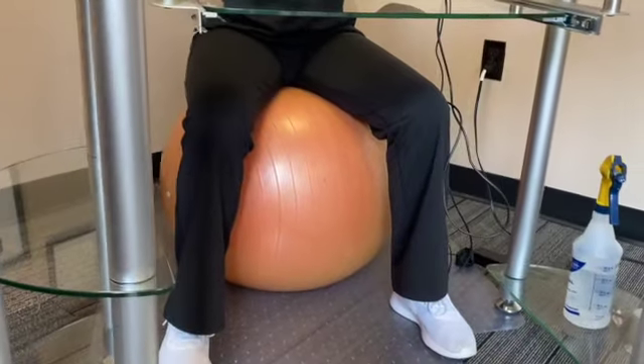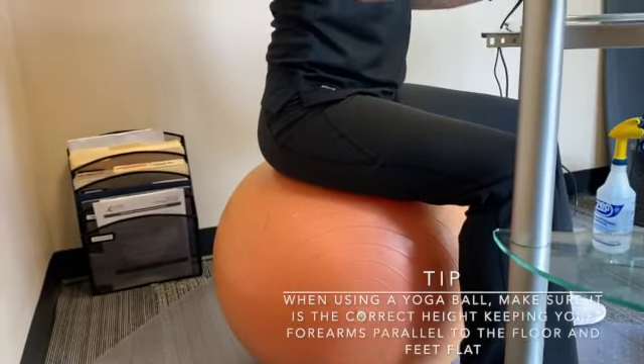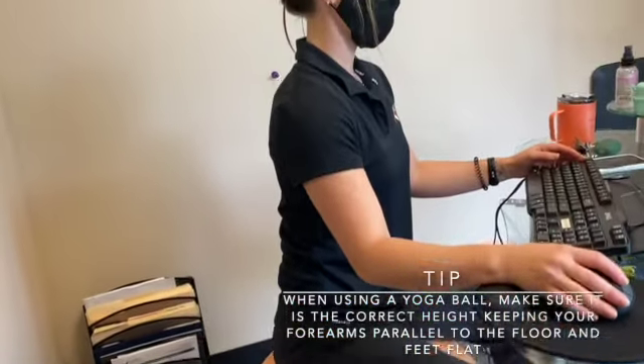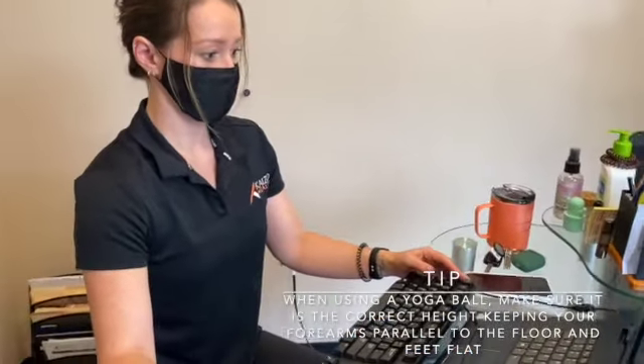Sitting on a yoga ball in particular activates the core stabilizers when maintaining a strong, tall posture. When using a yoga ball at your desk, we recommend using one that is short enough where your feet can still be planted firmly on the floor and your forearms can rest on the desk comfortably.